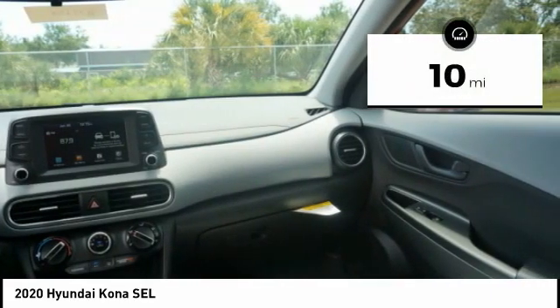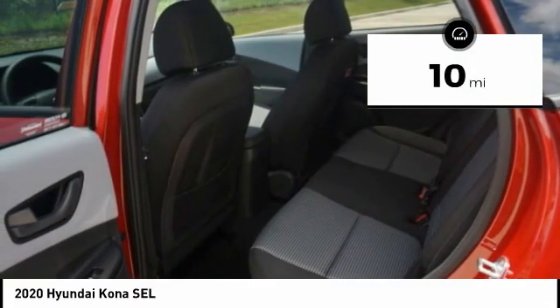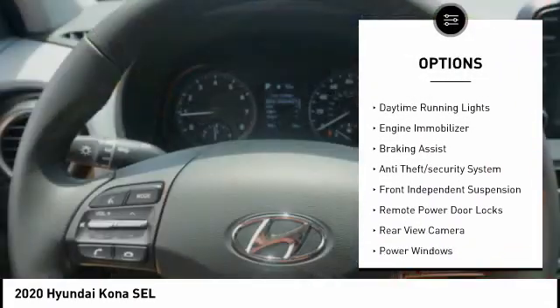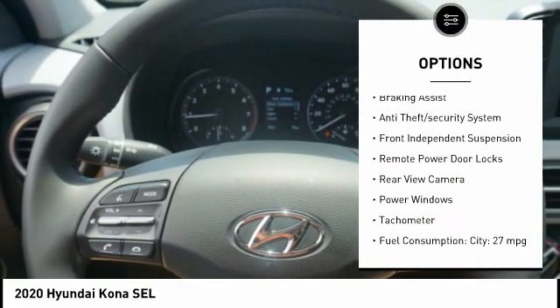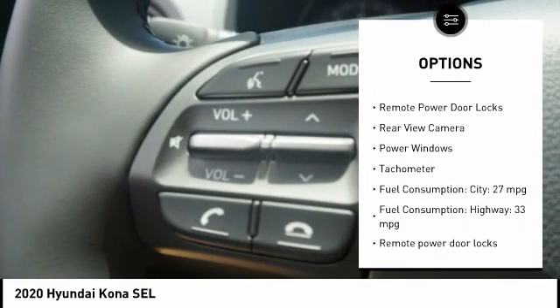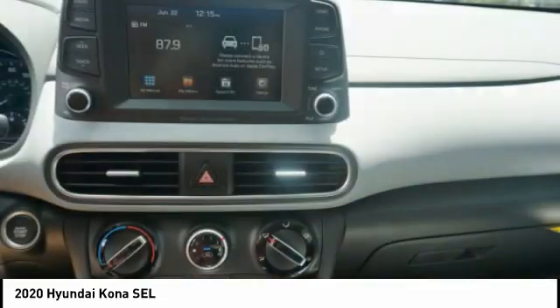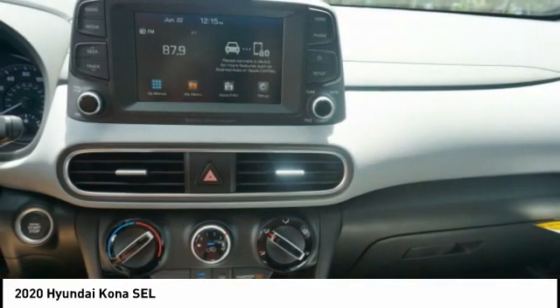This vehicle has less than 100 miles. Here are some of this vehicle's great options: tire pressure monitoring system, roof rails, stability control, daytime running lights, engine immobilizer, braking assist, anti-theft security system, front independent suspension, remote power door locks, and rear view camera.